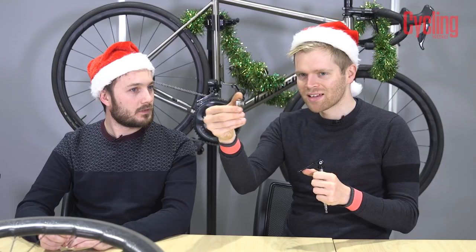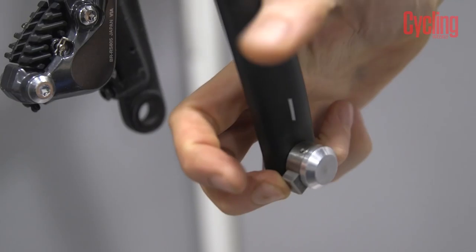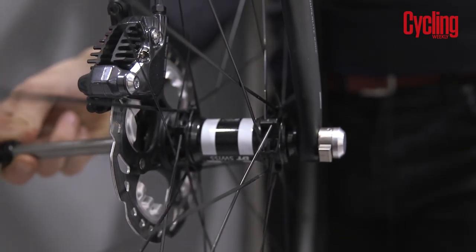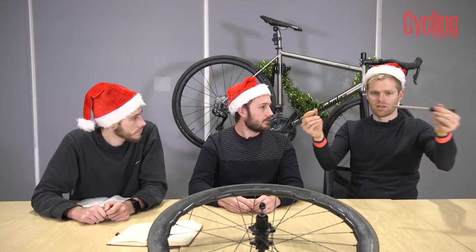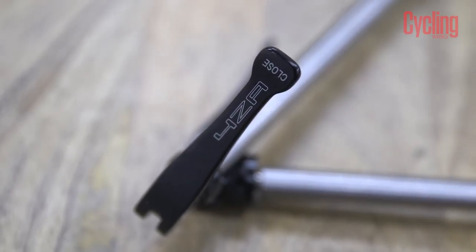Where it differs from a traditional through-axle is that Jan reckons you can change the through-axle and take the wheel out in just under a second. You screw this little insert into the bike frame, then simply pop in your through-axle and press this button down to pull it out. Once that side is screwed into the right-hand side of the bike, it always sits in the right place — it could potentially be faster than a traditional quick release.